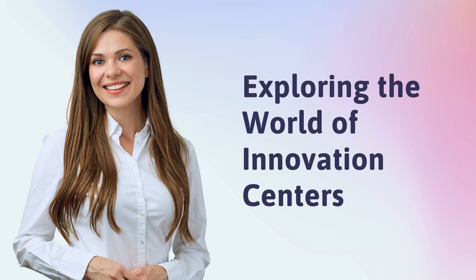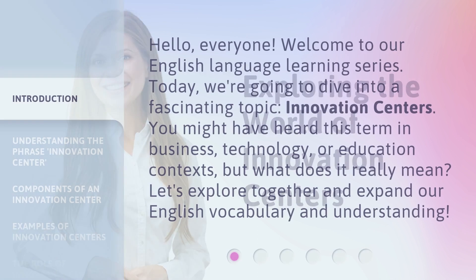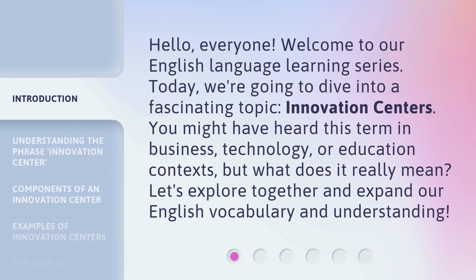Exploring the World of Innovation Centers. Hello, everyone. Welcome to our English Language Learning Series. Today, we're going to dive into a fascinating topic: innovation centers. You might have heard this term in business, technology, or education contexts, but what does it really mean? Let's explore together and expand our English vocabulary and understanding.